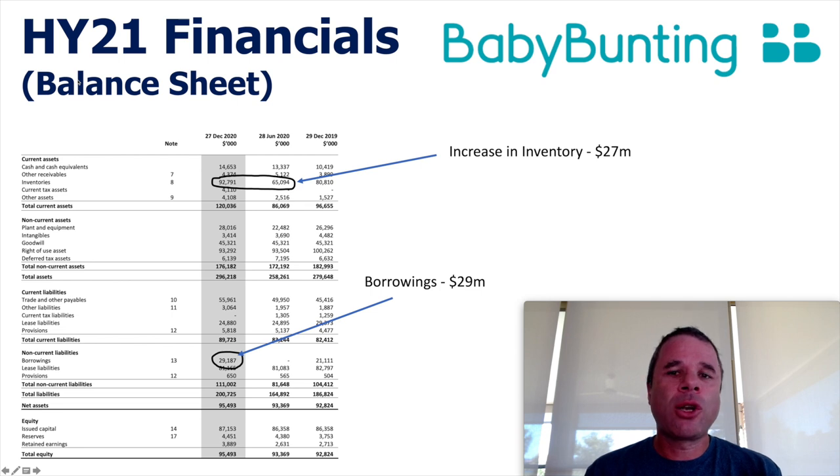Next, I'm going to have a closer look at the balance sheet of the company. There are two things that really stick out. The first thing is the increase in inventories from $65 million to $92.8 million — an increase of $27 million. And to fund that increase in inventory, they've increased borrowings by $29 million. So straight away, I know most likely the main reason they are operating cash flow negative for the half was this increase in inventory. And why have they increased inventory? More than likely, they are just anticipating growing demand for their products.